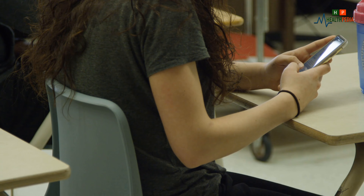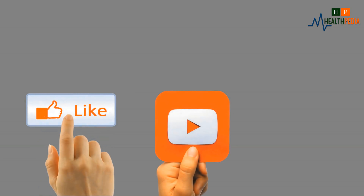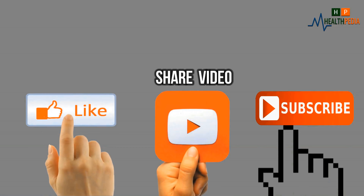Hope you enjoyed this. Please share your opinion in the comments and don't forget to like, share, and subscribe to the channel to stay with Healthpedia.